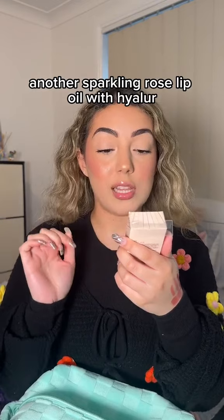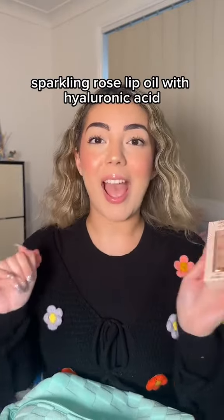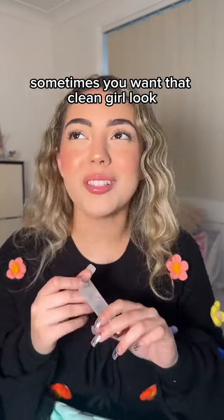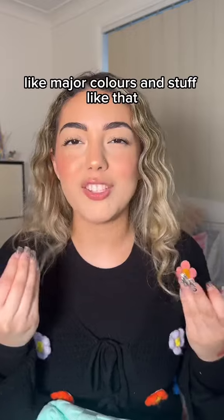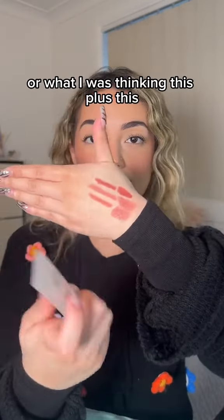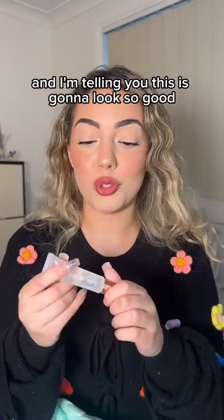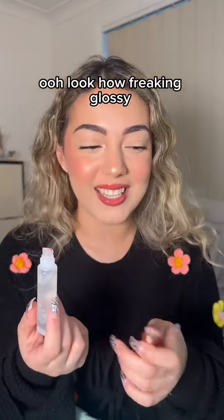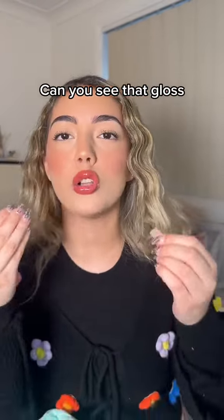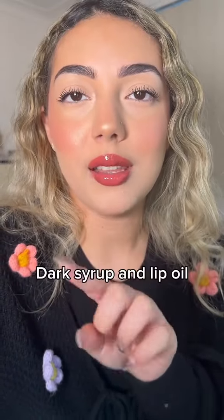Another sparkling rose lip oil with hyaluronic acid. I barely put anything on and look at that. Sometimes you want that clean girl look and you don't really want to put major colors on — you can just put this on. But I was thinking this plus this: I put dark syrup on my lip and now let's put the lip oil on together. This is going to look so good. Look how freaking glossy that looks — can you see that gloss? This is literally just a lipstick and that lip oil on top. Here's a close up. This is going to be my new combination: dark syrup and lip oil.